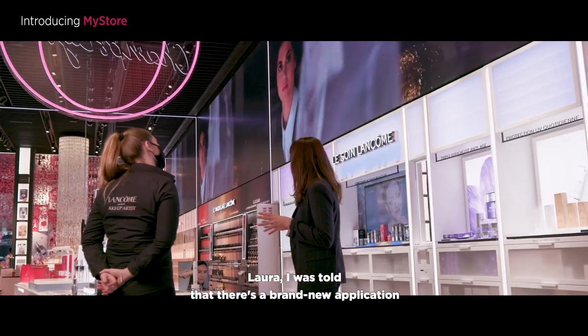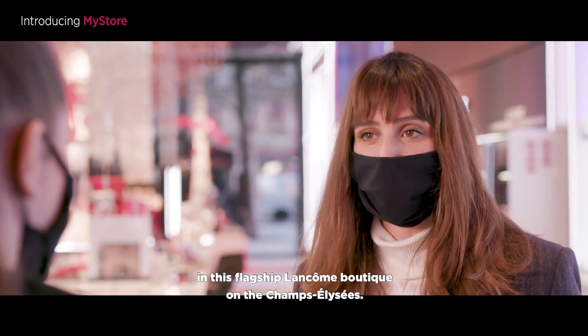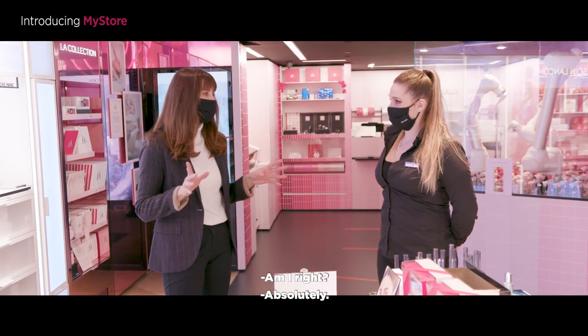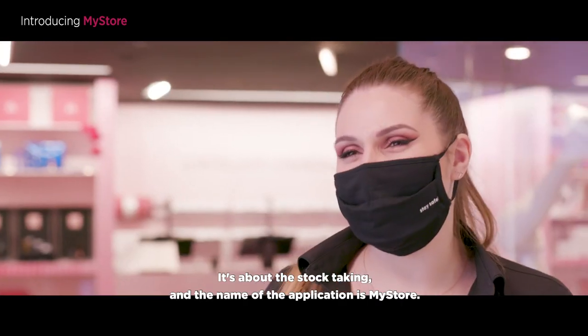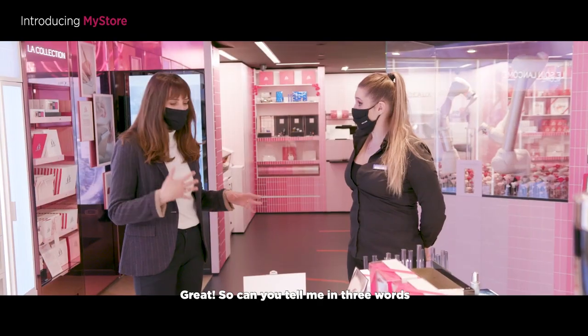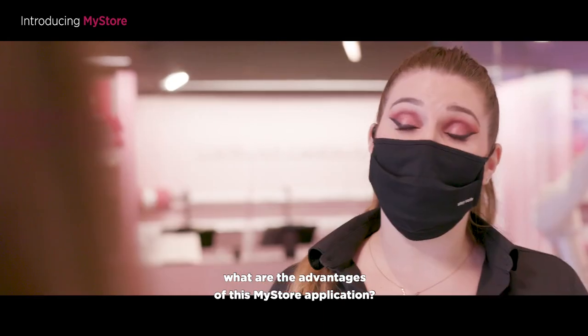I was told that there's a brand new application in this flagship Lancôme boutique on the Champs-Élysées, an application that improves management of your inventory. Am I right? Absolutely. It's about the stock taking and the name of the application is MyStore.